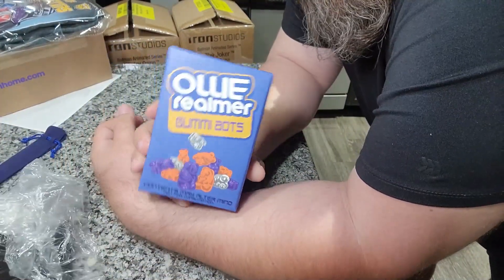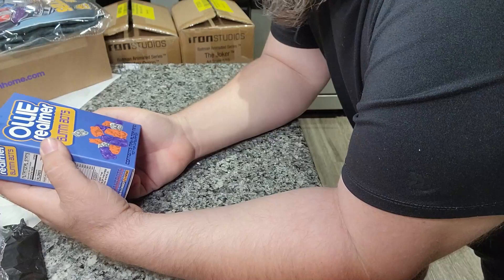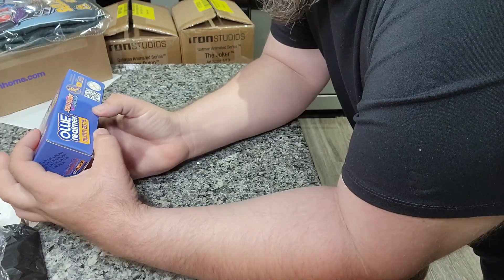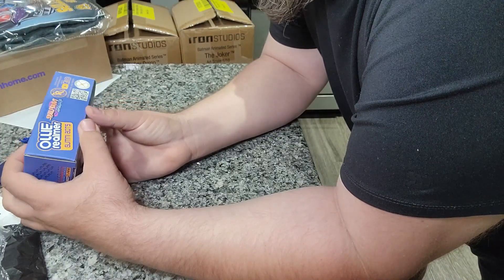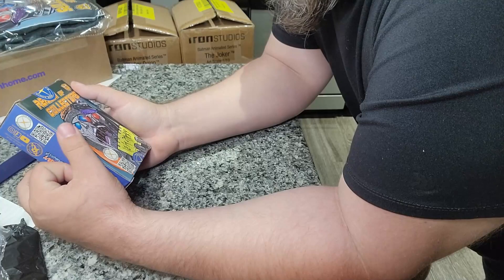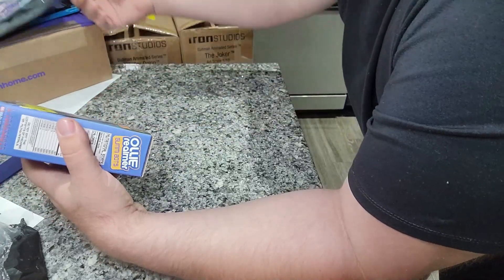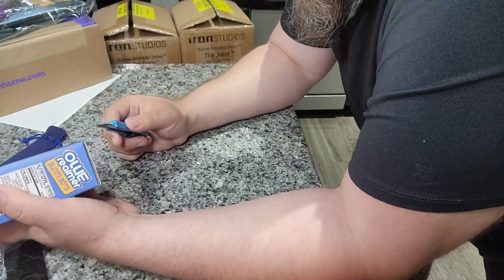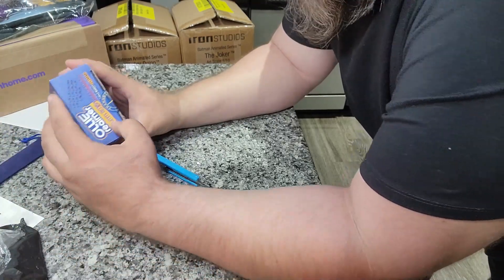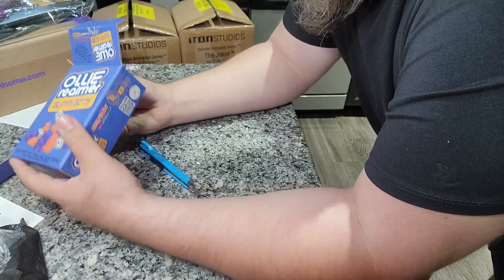The fun part is that it comes in this little bitty box that looks like gummy bears. 'Contents may alter mind, not for consumption' — new mystery flavors. Shelf box art by Shelf Gravy — awesome, with the Naruto art, gotta love that they're big nerds. Check out their Realm of Collectors X-Transbots stuff. Once again, the insanity of a Facebook group having an exclusive figure made for them by a third-party company.